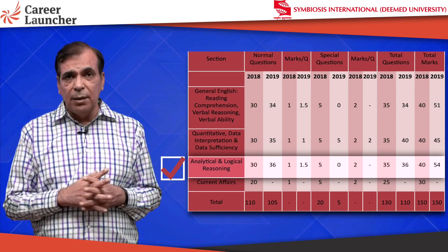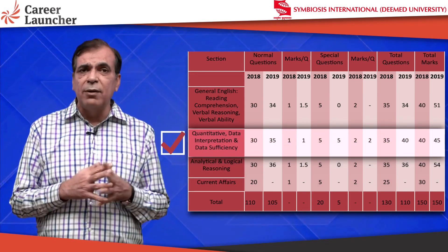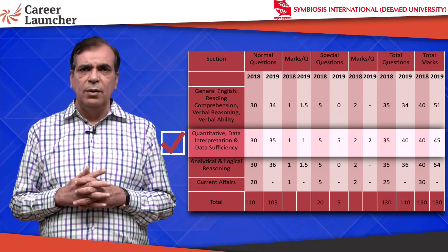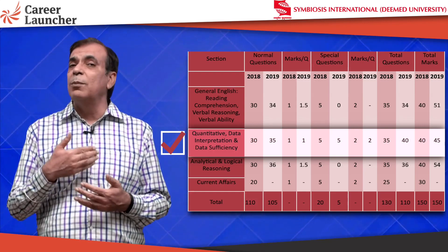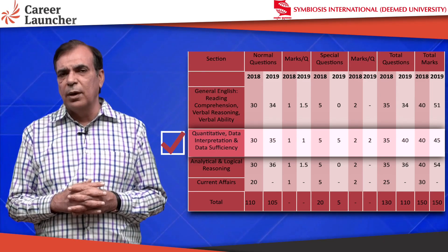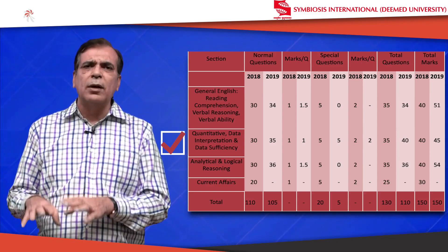The third section is Quant. Instead of 35 questions (30 plus 5) last year, this year it has become 35 plus 5 which adds up to 45 questions. For those extra 5 questions, I am reasonably sure many of you will attempt 2 to 3 extra questions, which are going to give you another 2 to 3 marks.